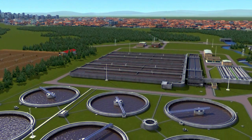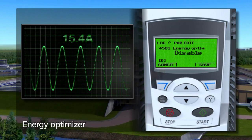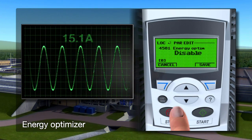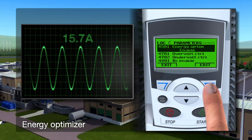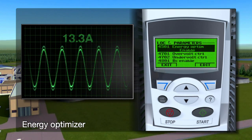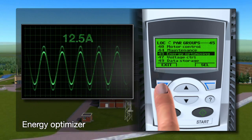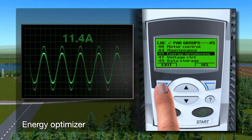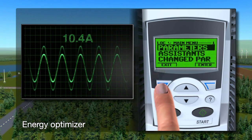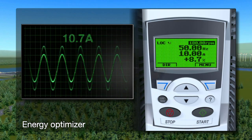Without the energy optimizer engaged, the drive uses around 15 amps. With the optimizer switched on, the current now starts to fall gradually. At partial load, the drive reduces the motor magnetizing current and with it the losses of the motor and drive. The total efficiency of the system — both motor and drive — is maximized, and the drive still produces the torque required by the pump.